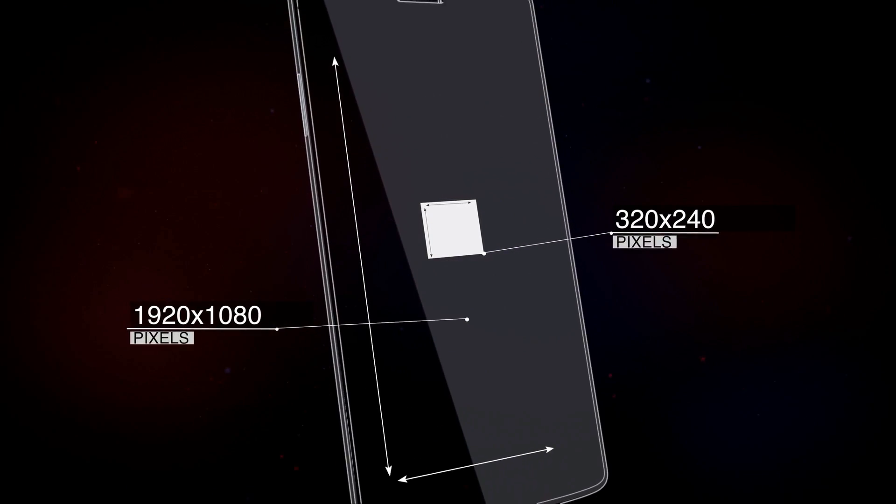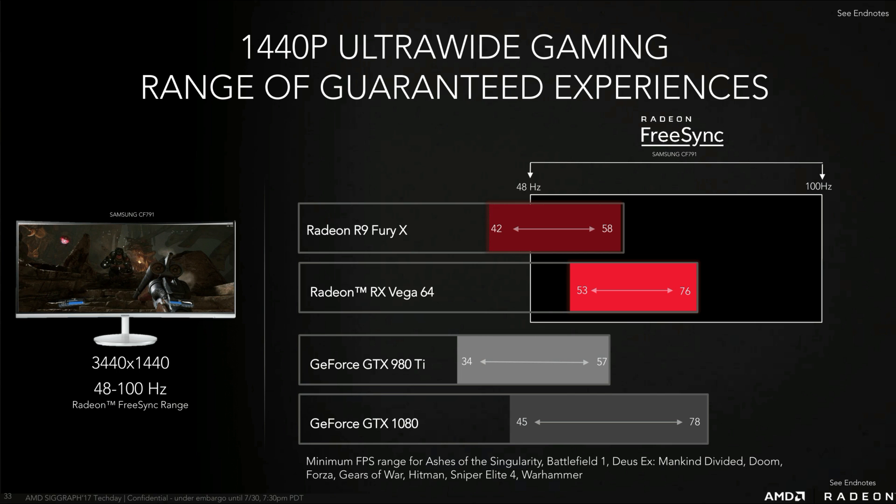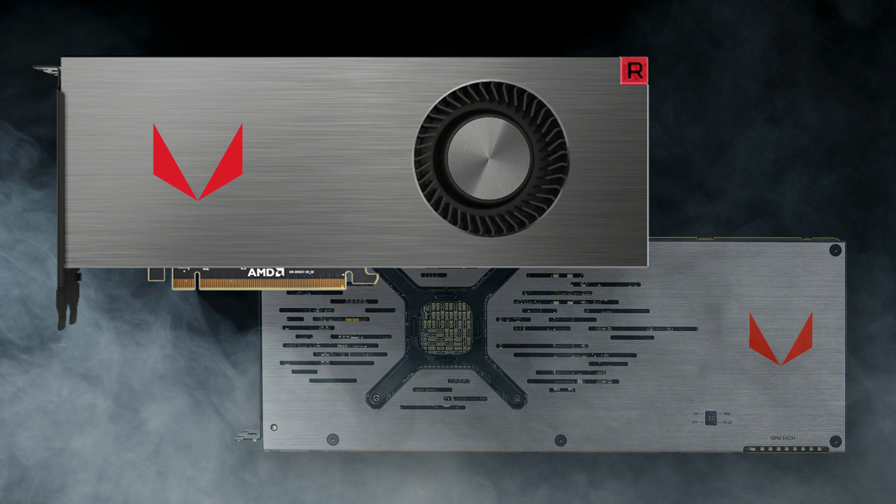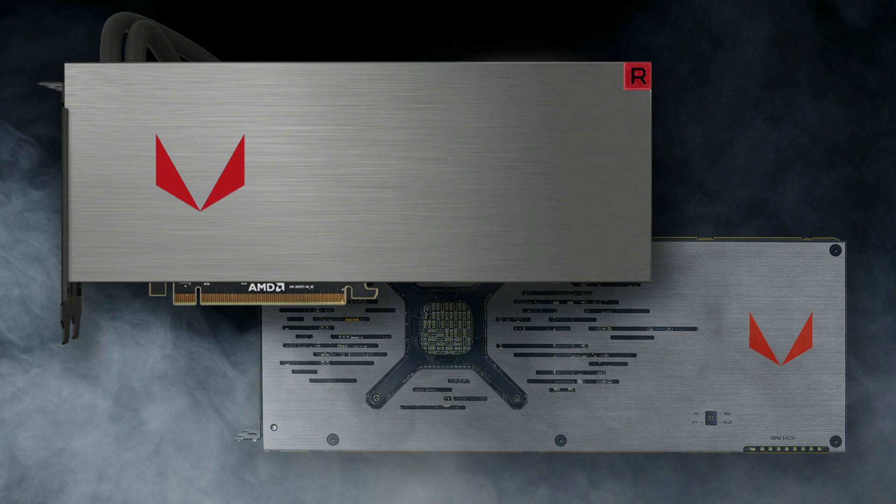AMD did provide us with some benchmarks — they offered some minimums by comparing G-Sync to FreeSync and showed roughly an 8 frames per second advantage. Of course we're going to have to wait for full gaming benchmarks. The new RX Vega cards are meant to compete with the GTX 1070 and GTX 1080.